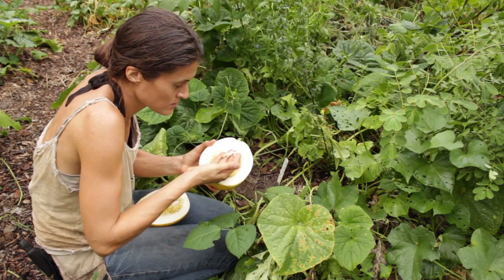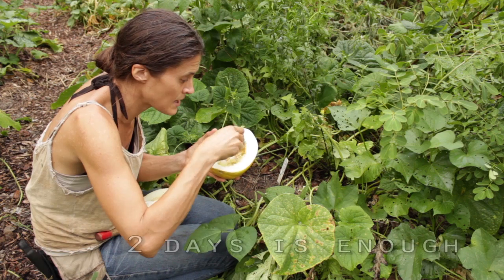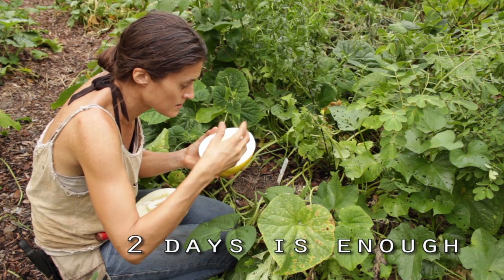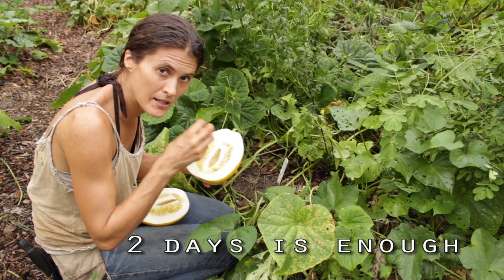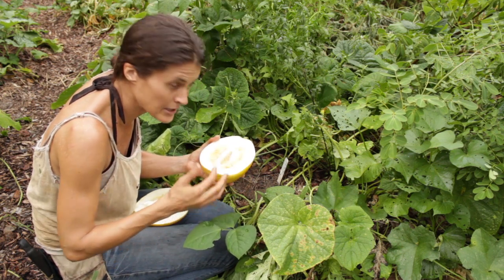We're gonna ferment them in their own juices for a few days. There's a film on the seed that ferments off and makes them germinate better later.